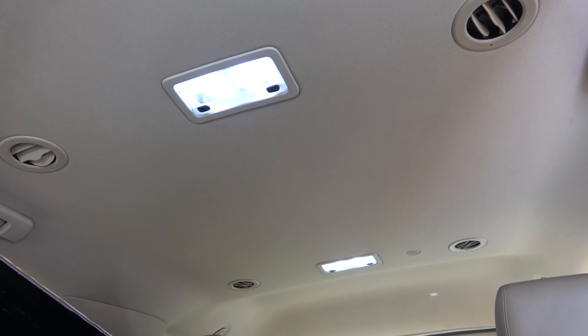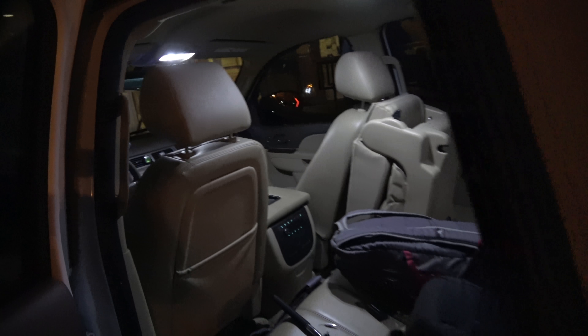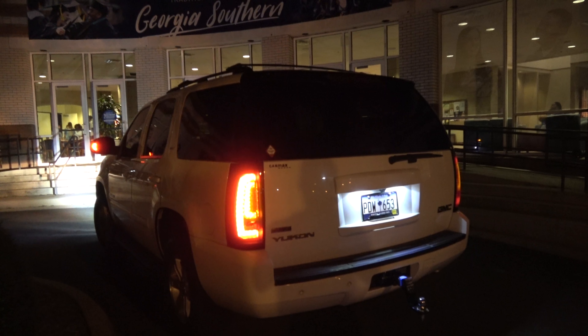LED, LED, LED. So let's go test them at night. Here we go.